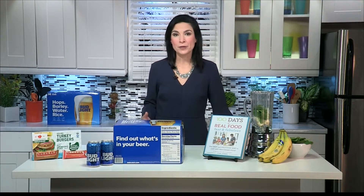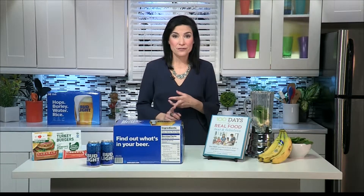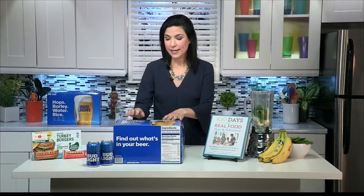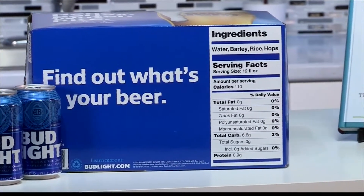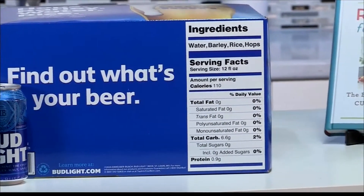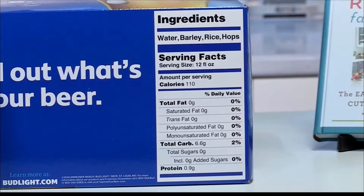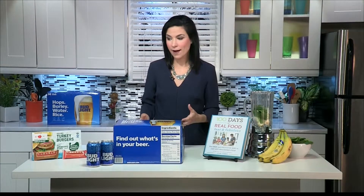Can you give us some examples of what you look for on labels? I like to look for familiar ingredients that I'd cook with at home. I like to avoid unwanted additives, artificial flavors, or anything that I don't recognize. And you can see here right on this package — this beer was clearly brewed with just hops, barley, water, and rice. Bud Light was actually the first U.S. beer to add this comprehensive labeling to their package, where other beers on the market don't even tell you what's in the product.